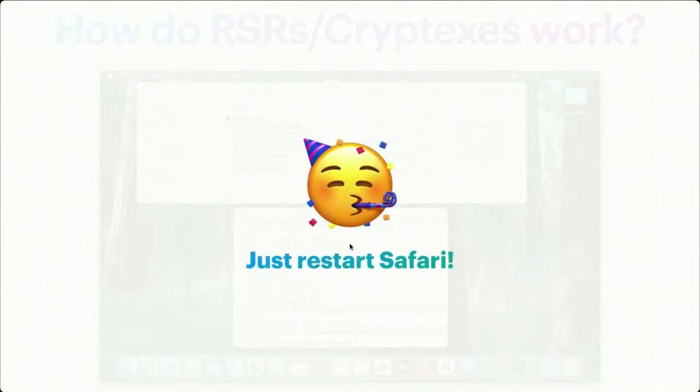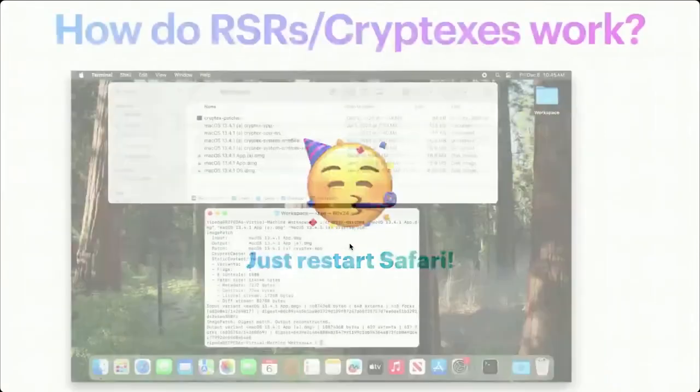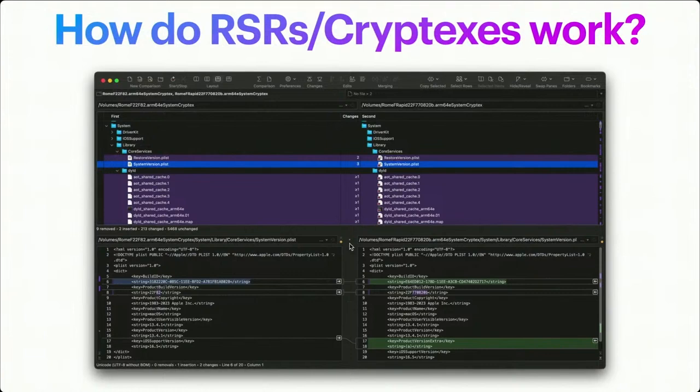The best part is you just restart Safari — you don't even have to reboot your Mac for app.dmg updates. And if we look inside the disk image itself, we can see the new build version and a new product version extra, which is the "A" there.